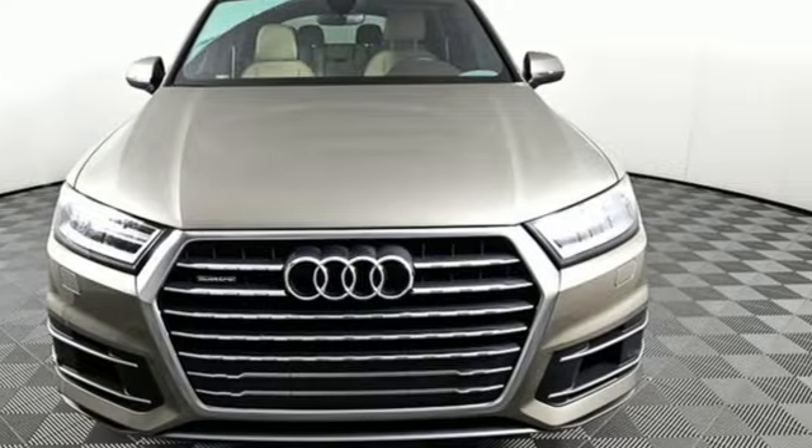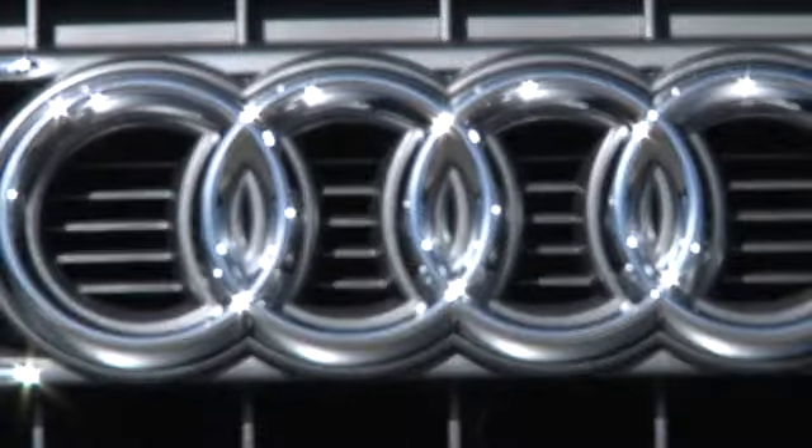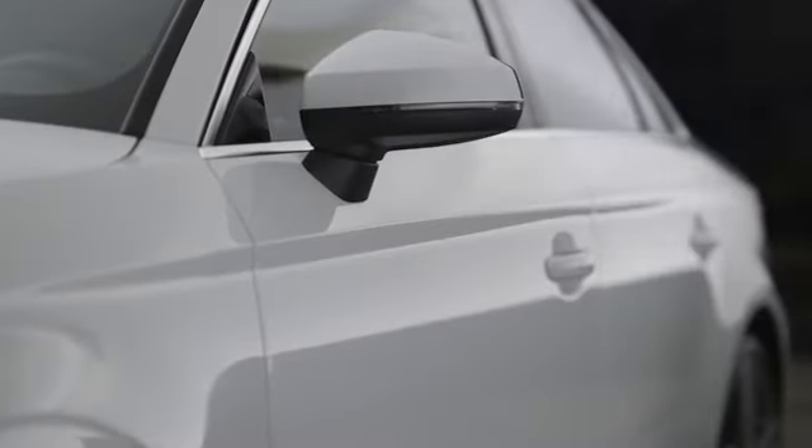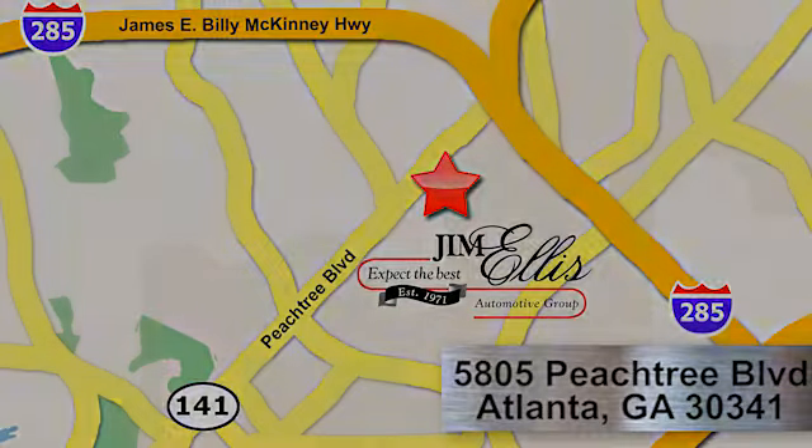Hurry in today for a test drive. At Audi Atlanta, we prove every day that buying a car can be an enjoyable experience. Contact Audi Atlanta today or stop on by — we're conveniently located at 5805 Peachtree Boulevard in Atlanta.